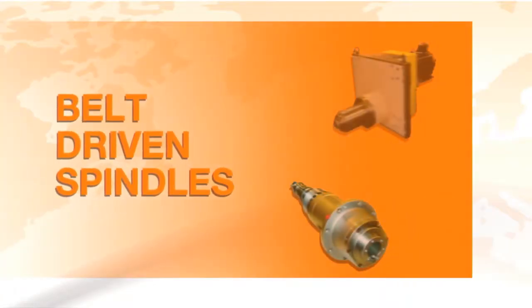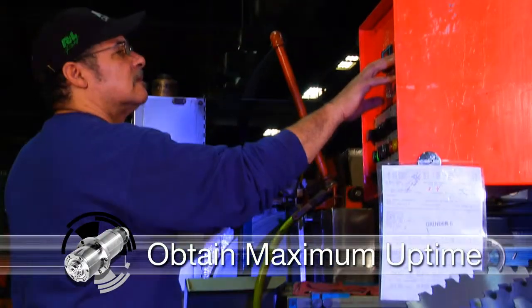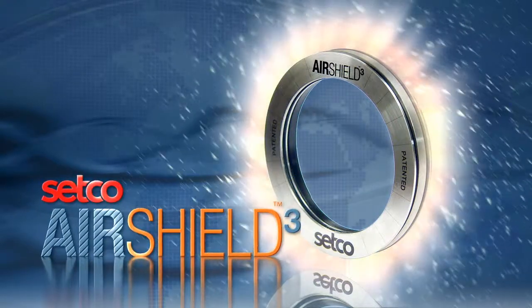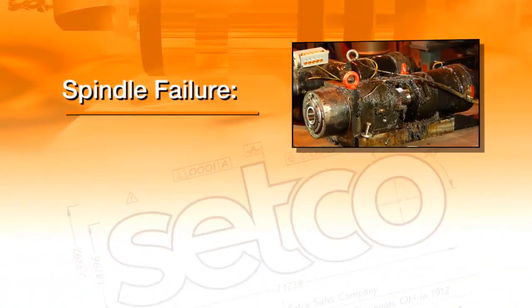Whether gear, belt driven, or motorized application, Setco offers cost-effective solutions that maintain maximum uptime. To further assure best performance, Setco introduced the Air Shield 3 rotary seal to protect spindle bearings from contamination.